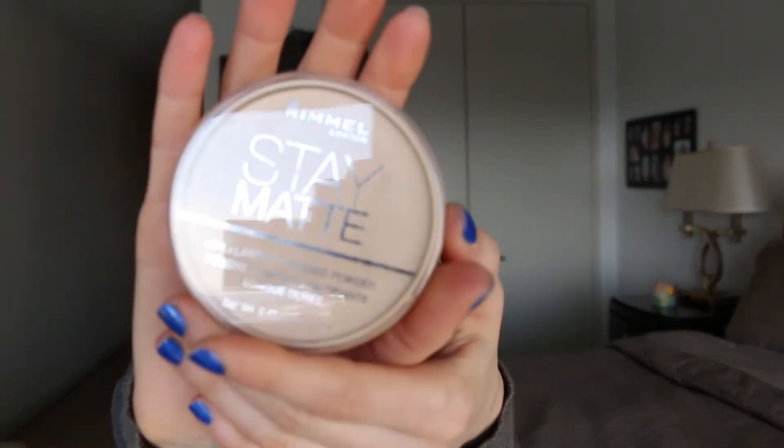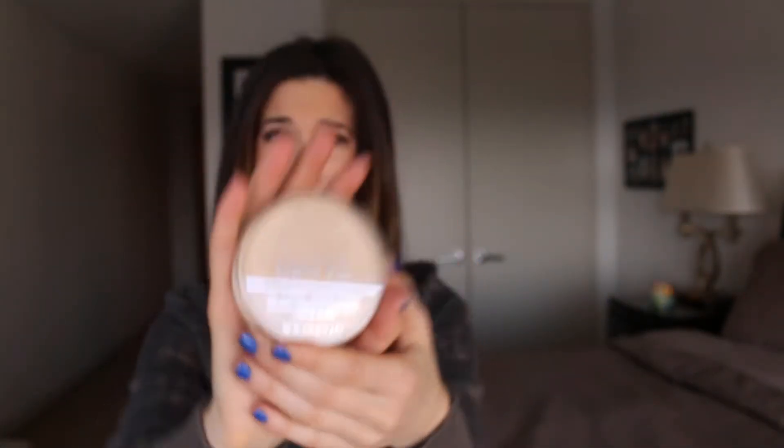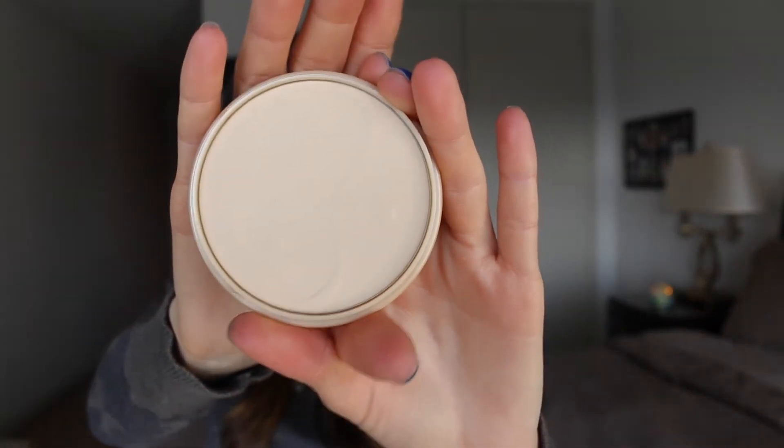My first product — this is actually sort of a new find for me — is the Rimmel Stay Matte Powder. I have been using this constantly. It really does keep you matte. I know there are other higher-end brand products that do the same thing, but I just don't see the point in spending the money when this does the job just as well.